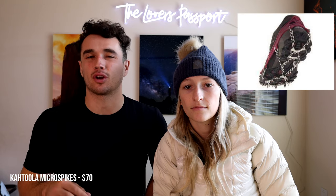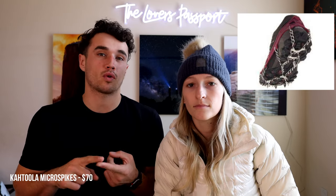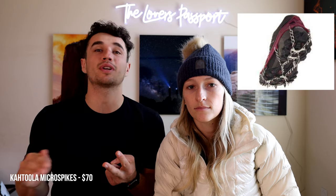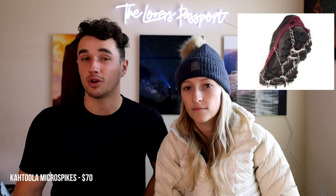Next up are Katula micro spikes — fantastic for hiking in the snow. They are much lighter than crampons, can go on any shoe, and give you extra grip on ice and slippery conditions. They're not ideal for deep snow, where you'd want snowshoes or backcountry skis. They're super lightweight and awesome for backpacking in the High Sierra or high elevation. We're bringing them to Canada.